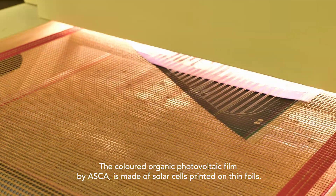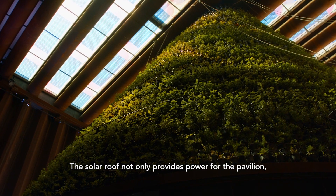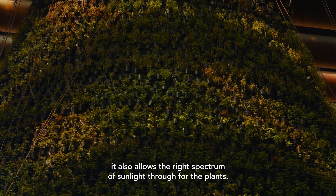The coloured organic photovoltaic film by Aska is made of solar cells printed on thin foils. The solar roof not only provides power for the pavilion, it also allows the right spectrum of sunlight through for the plants.